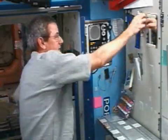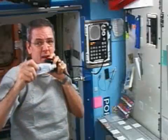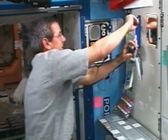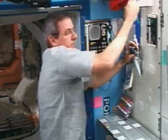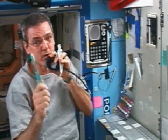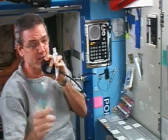Well, let me show you what we use to brush our teeth in space — a tube of toothpaste and a toothbrush, just like the ones you use. I hope you brush your teeth three times a day.